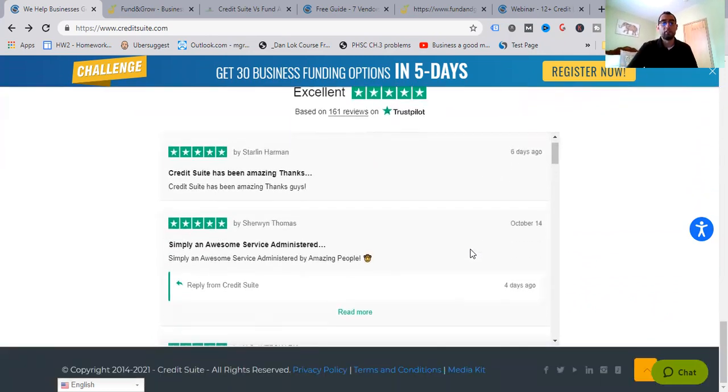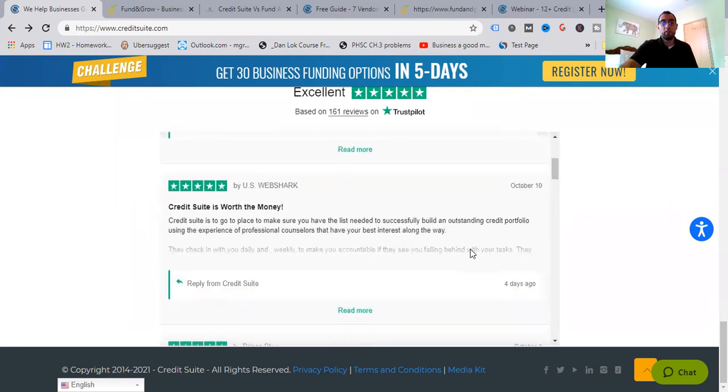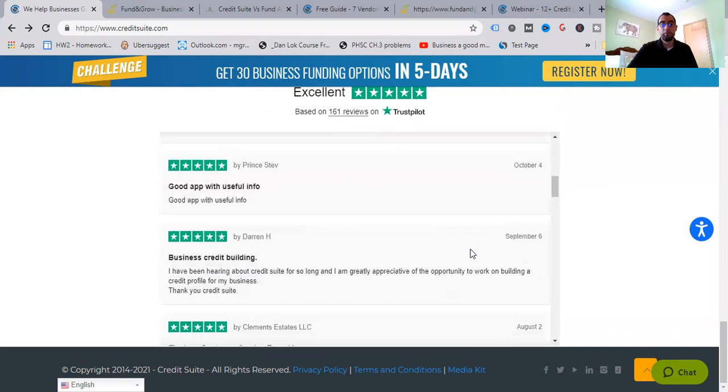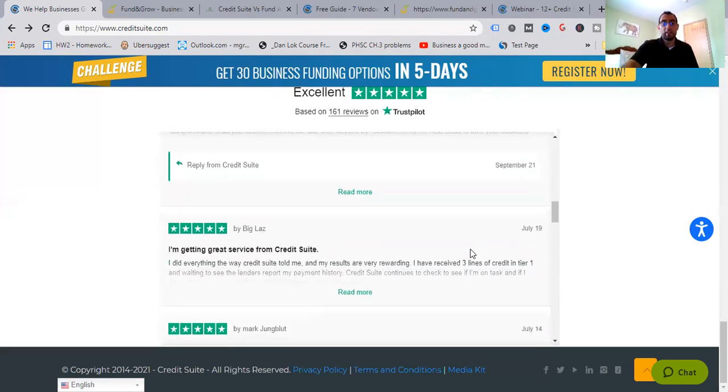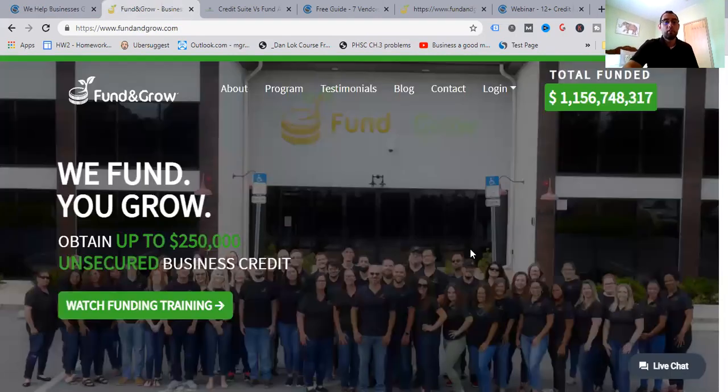Looking at Credit Suite reviews: 'Credit Suite has been amazing, thank you guys — simply an awesome service.' 'Credit Suite is worth the money, the go-to place — make sure you have the list needed to successfully build an outstanding credit portfolio using professional counselors that have your best interest.' 'I've been hearing about Credit Suite for so long and I'm greatly appreciative of the opportunity — the best customer service team I have ever come across.' All from Trustpilot.